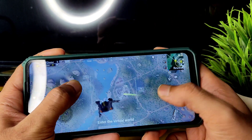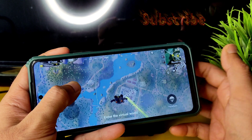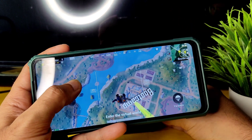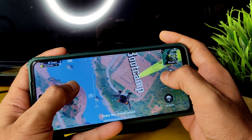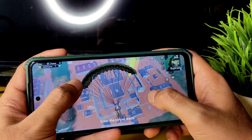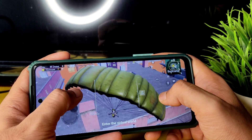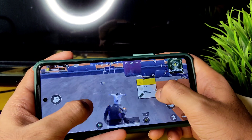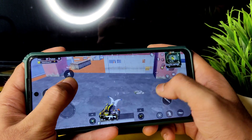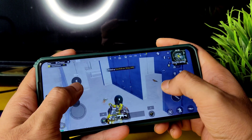Boot Camp gameplay coming up — Pixel Experience 12.1, the latest unofficial build, is something I'm waiting on and will definitely cover. Many people ask about various ROMs, and I'll cover every ROM supported for Poco X3 and even Redmi Note 7 Pro. I won't neglect any ROM — it just takes time.